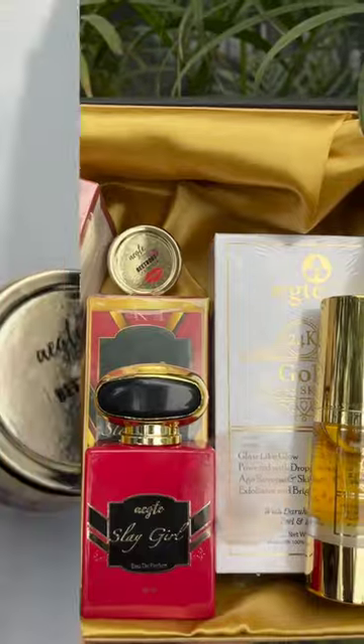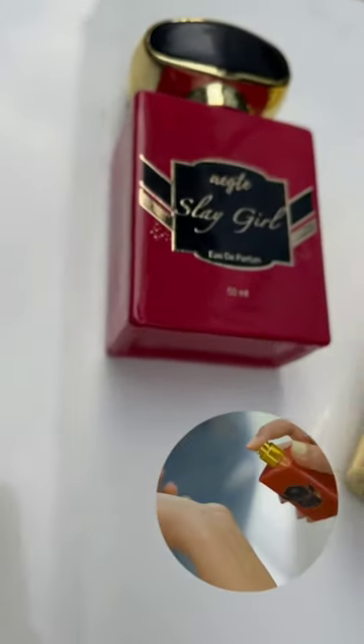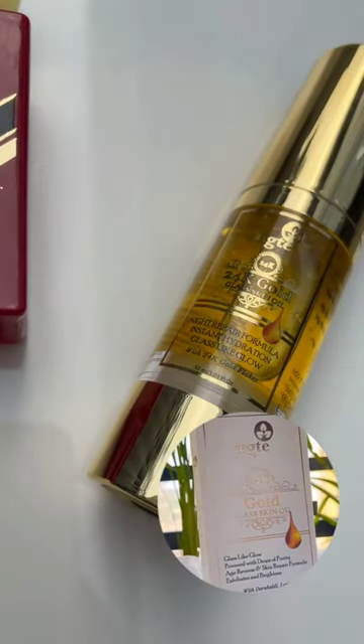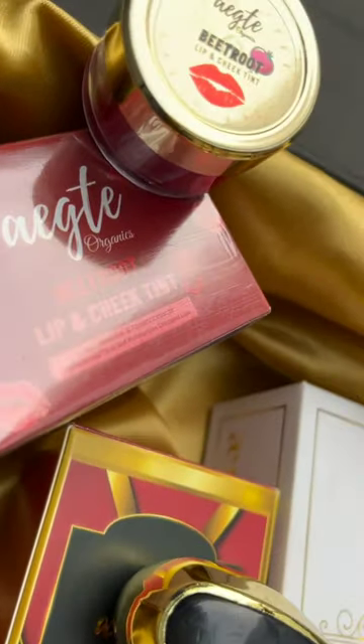Here is the best-selling 3 E&E One Egg Tay Beetroot Lip and Cheek Tint. Next is the Slay Girl Yaudet Parfum with floral fragrance. Last, this 24K gold glass skin oil offers a spotless and seamless glowing skin.